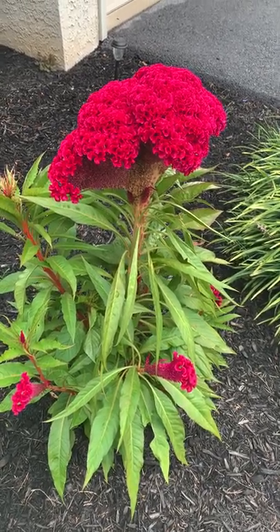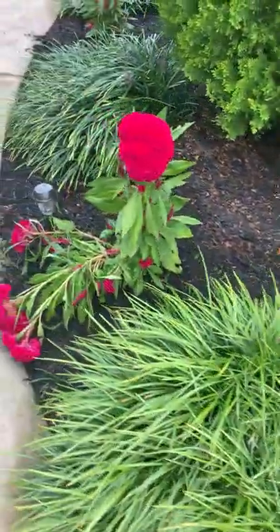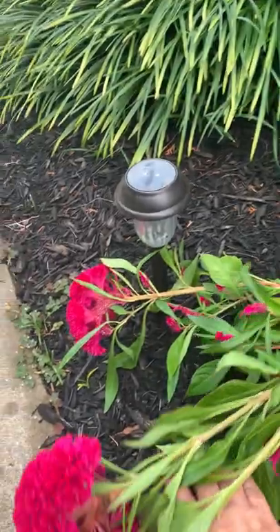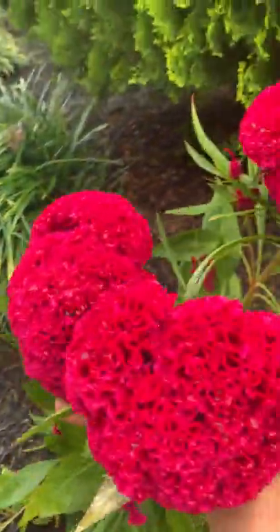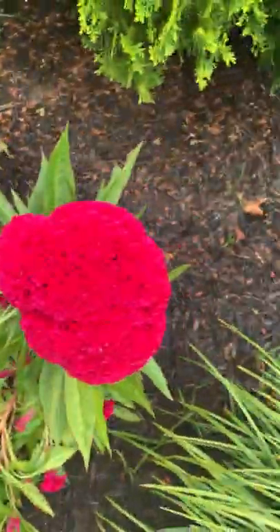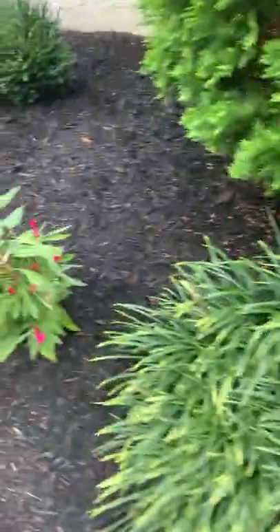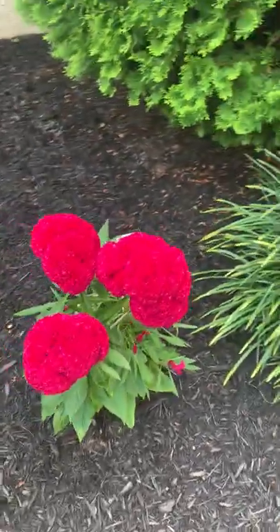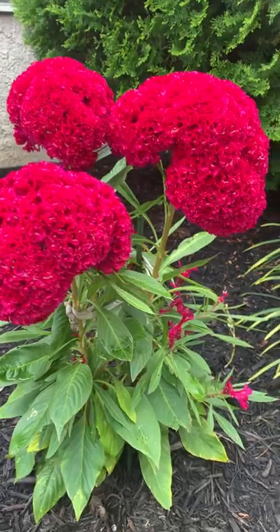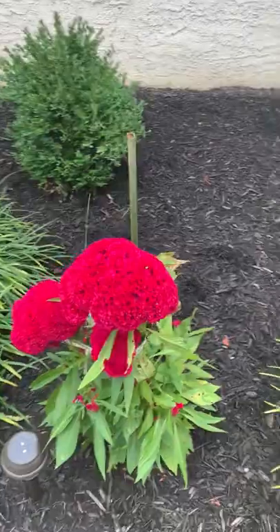I'll show you some of the others. Now it rained today so some of these, because they're heavy, fell. You can see I have to stake them — I'm going to put them back up with a little stake so that they stay up. But you can see there is a really big one too, and here is another plant that I staked a little while ago and tied together, so it would not fall. And here are some more.